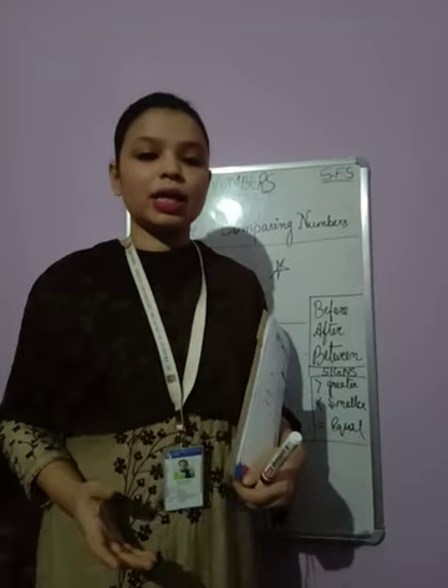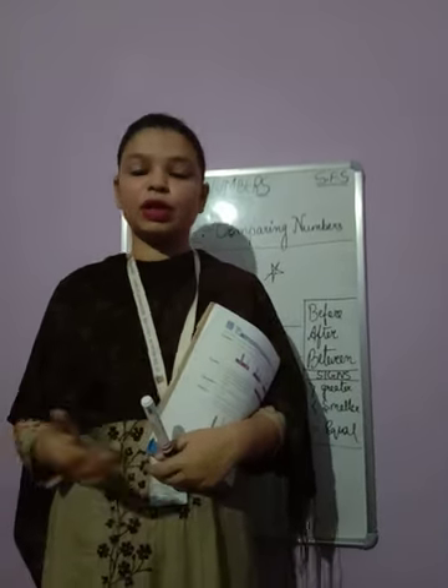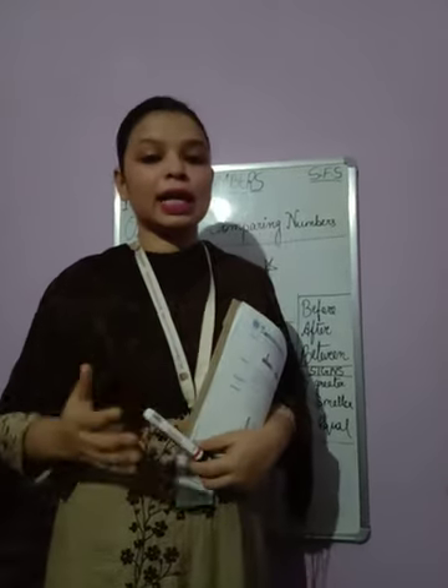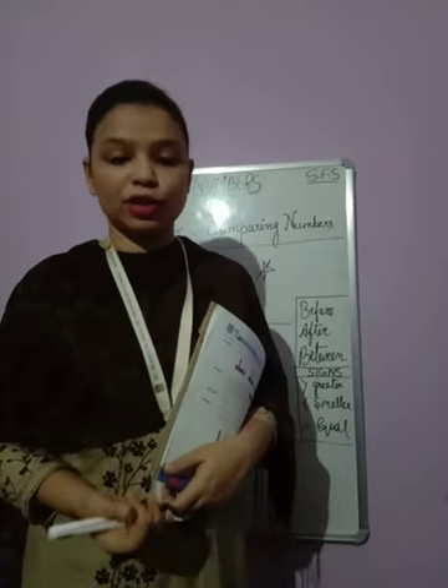In the abacus, we have placed the number using the small small bits. Number name means the names of the numbers — you have learned from 1 to 99 or 100. And the place value tells us about the position of the number using the place value chart, that is 1s and 10s.